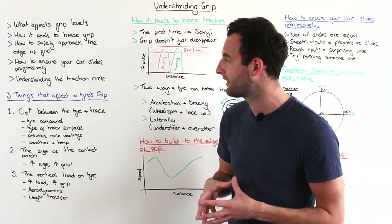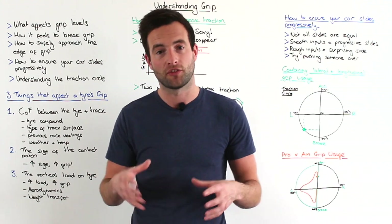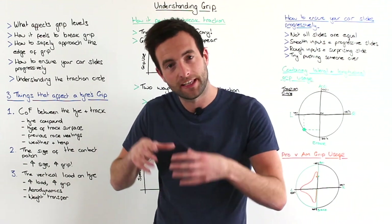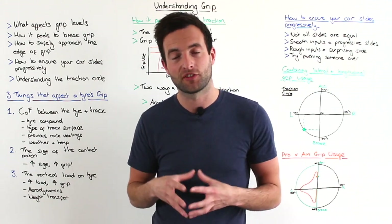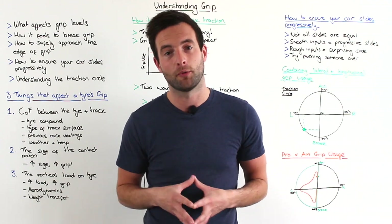The second thing that affects a tyre's grip is the contact patch of the tyre. The contact patch is the amount of tyre that is actually in contact with the track surface. The bigger that this contact patch is, the more grip that the tyre will have.